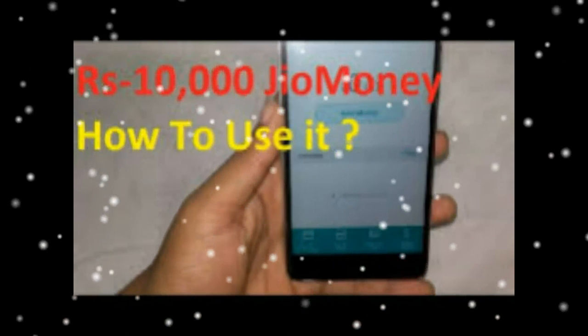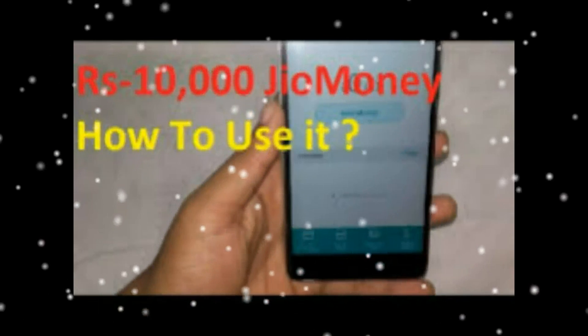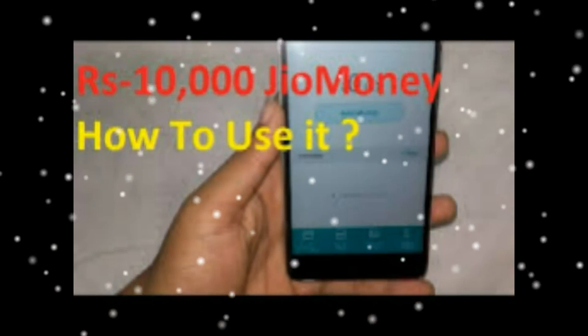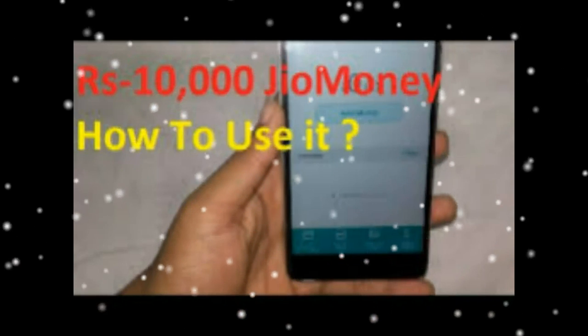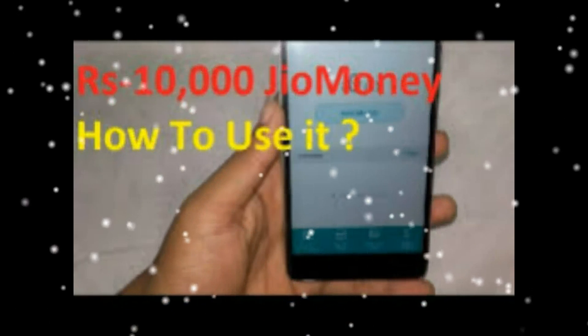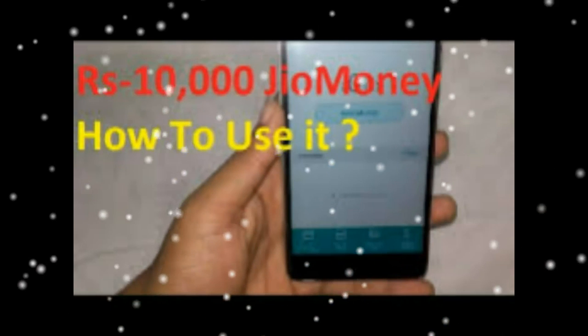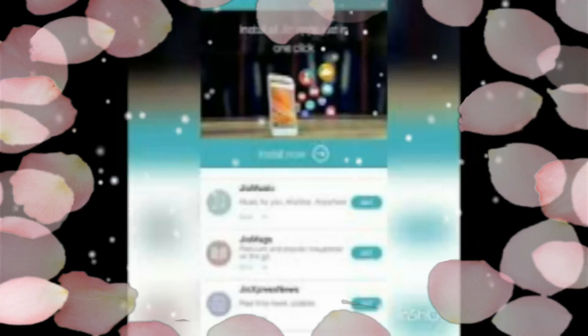JIO Money Wallet Frequently Asked Questions: What is the monthly limit of JIO Money Wallet? All JIO Money users have a Rs. 10,000 monthly wallet limit. You can increase the wallet limit to Rs. 1 lakh by completing the KYC process — you just have to upload the self-attested Aadhaar card from your JIO Money app itself to perform the verification.